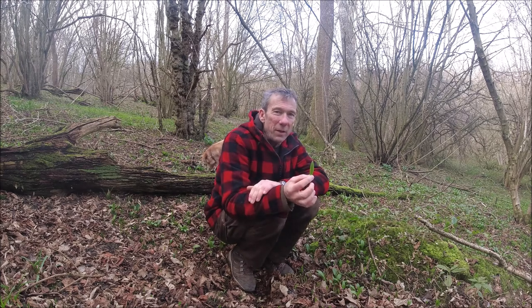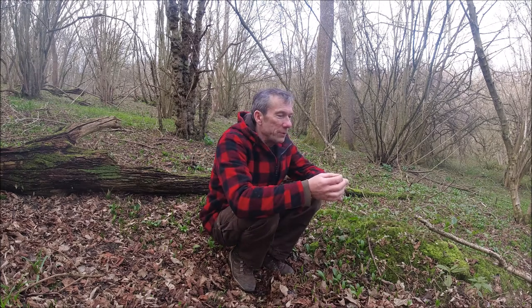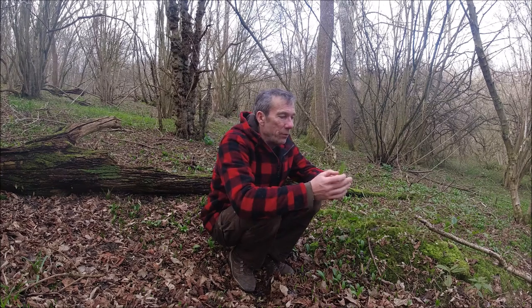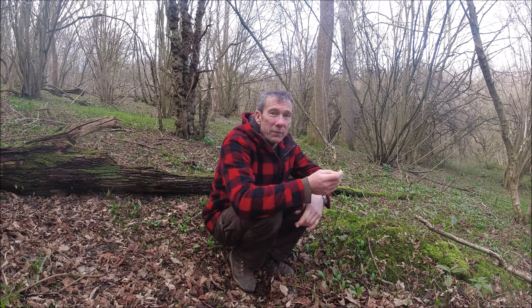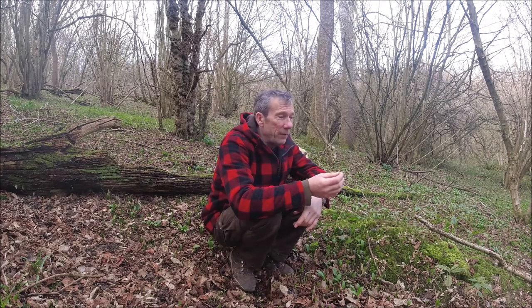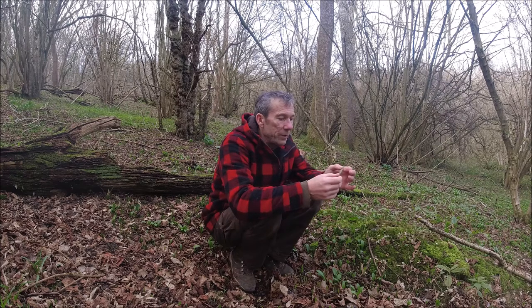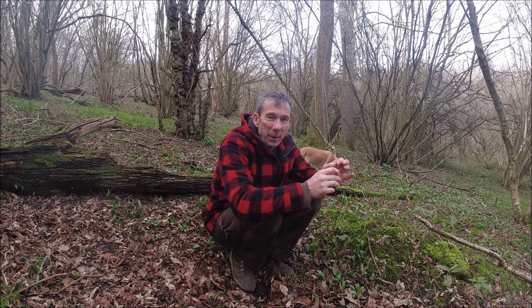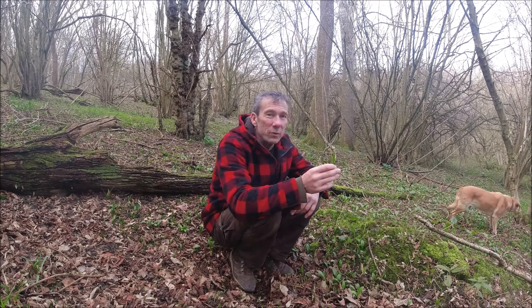We are at the start of the season for wild garlic now, so the leaves are just starting to poke through, and they are really, really tasty — it's definitely one of my springtime favorites. We can eat the leaf, especially when they're this size. You can use it to make a pesto, and really popular at the moment is to do a wild garlic sea salt. You could also just chop them up and put them in as a salad plant.